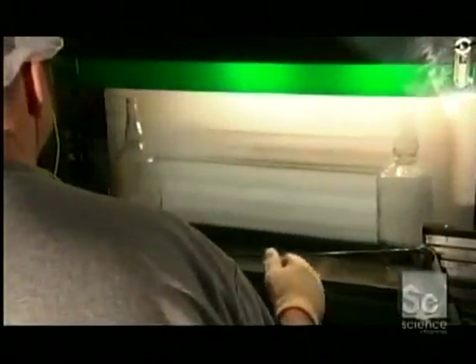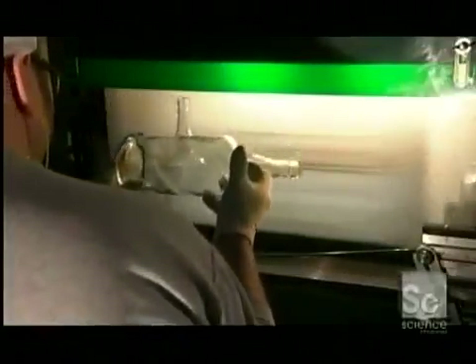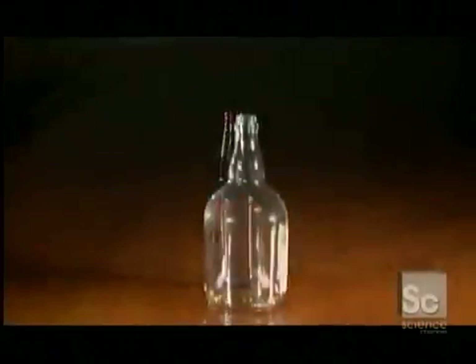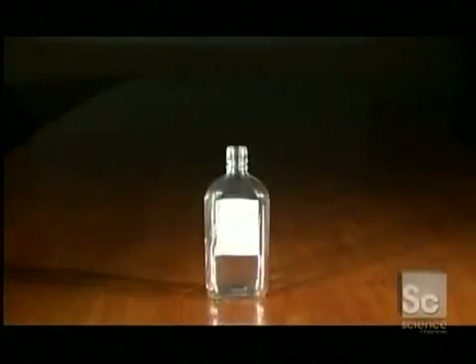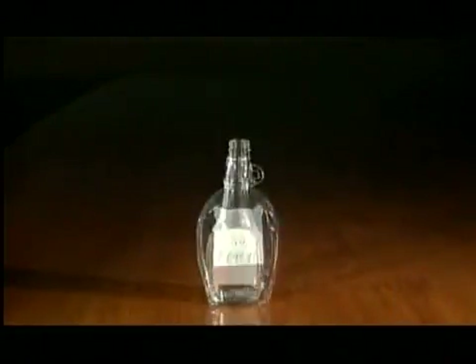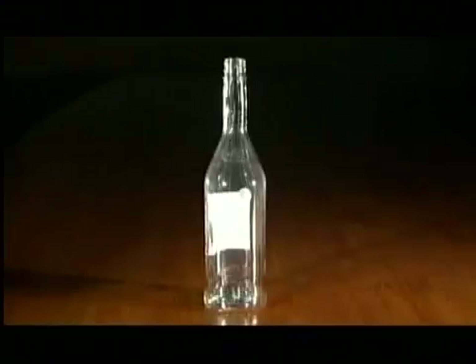Before shipping, a worker does a final visual inspection. The proportion of cullet in glass can be as high as 90%. Cullet melts at a lower temperature, so for every 10% of cullet in the mix, the factory uses up to 2.5% less energy to produce its glass. Now that's an incentive to recycle.